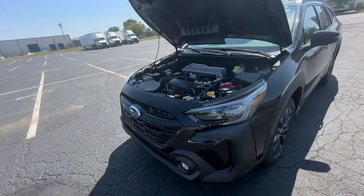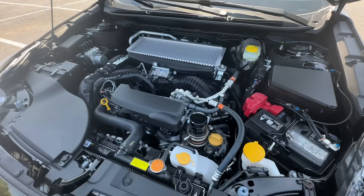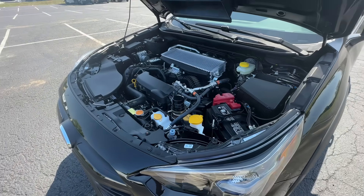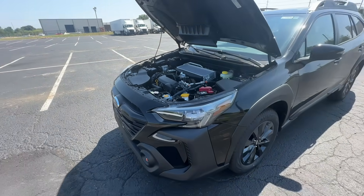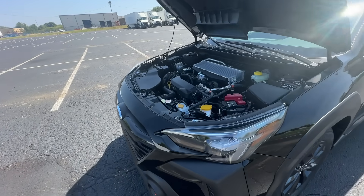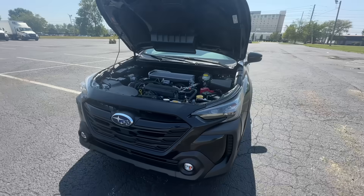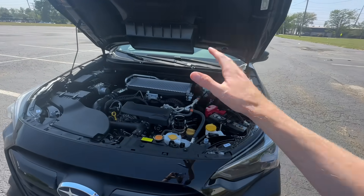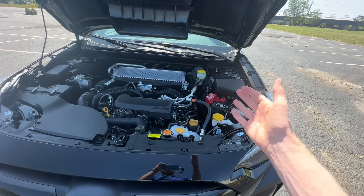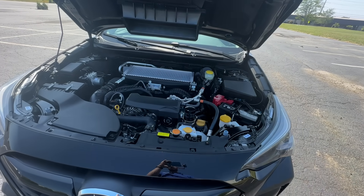Myth number four is that auto start-stop technology causes reliability issues with modern cars. At a glance, I would think that it would or should cause more issues — after all, you're doing more starts and stops, there's more risk of the car not turning on, and additional wear and tear on the starter, the battery, and overall the motor. However, there are quite a few things they have engineered over the years on these cars to make them work as they should — and in most cases, be more reliable than older cars, even accounting for the new technology.